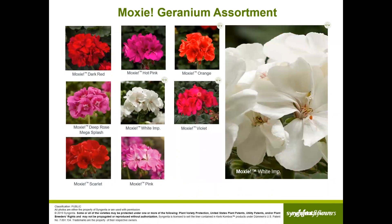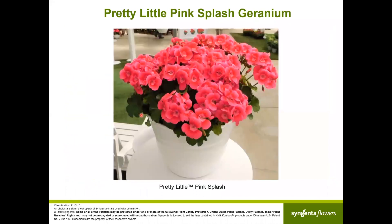Here is the Moxie assortment. These all look about the same in the greenhouse habit-wise, but outside Moxie Hot Pink can get up to the size of a Caliope Medium and looks stunning — the really nice hot pink against the dark foliage is phenomenal. Moxie White Improved will also get more vigorous outside. Moxie Pink Splash always looks great — it flowers early and once in flower, with proper watering and feeding, will look like that all summer.